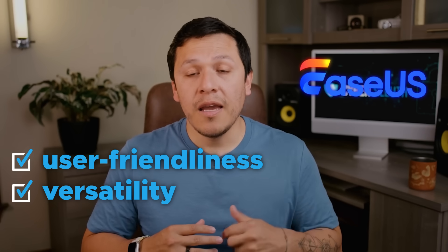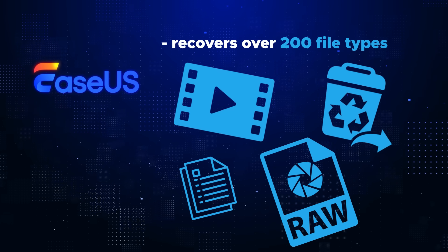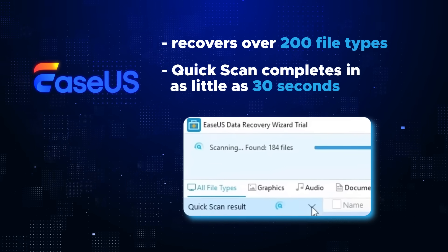Coming in at number one we have EaseUS Data Recovery Wizard, chosen for the unbeatable combination of user-friendliness, versatility, and reliable performance. EaseUS is designed for everyone — from beginners trying to recover basic files to professionals working on more complex data recovery. It really shines with its range of file support, covering over 200 different file types from photos to videos to documents and much more. With its quick scan feature, it completes in just about 30 seconds — great for recently deleted files.